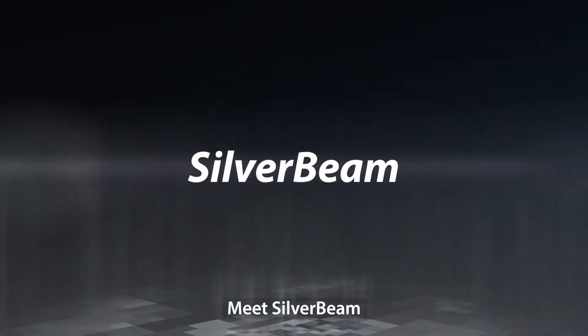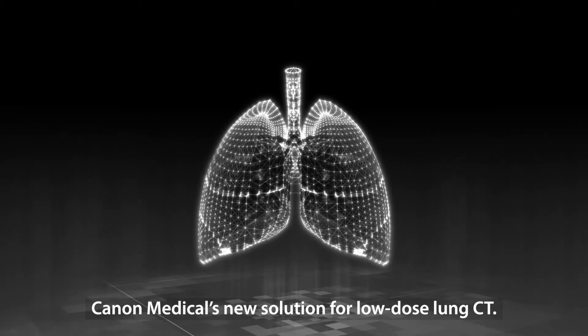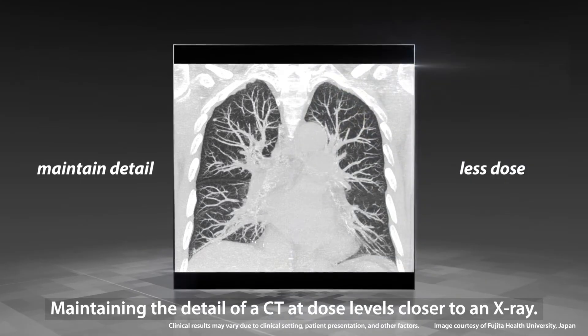Meet Silverbeam, Canon Medical's new solution for low-dose lung CT. Maintaining the detail of a CT at dose levels closer to an X-ray.